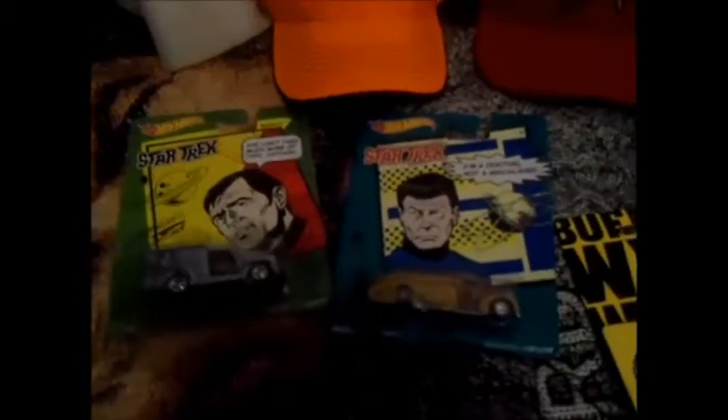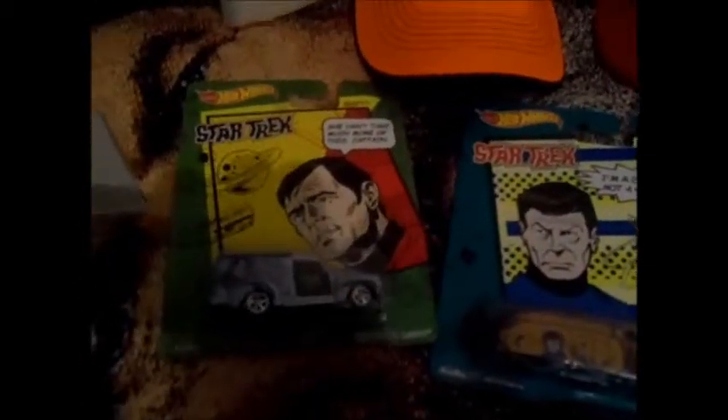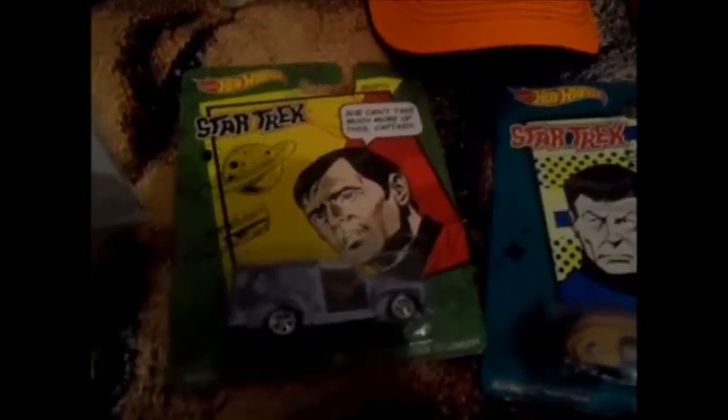Another one is the Minecraft Essential Handbook. I do play Minecraft and this covers the basics. Up on the top, these are some new additions to my Star Trek collection. This one's the Montgomery Scott Custom '52 Chevrolet with the 'She can't take much more of this, Captain' quote. And the Dr. McCoy '38 Dodge Airflow with the 'I'm a doctor, not a bricklayer' quote. I collect the Star Trek Hot Wheels and I leave them in their packaging because you don't know how much they're going to be worth down the road.